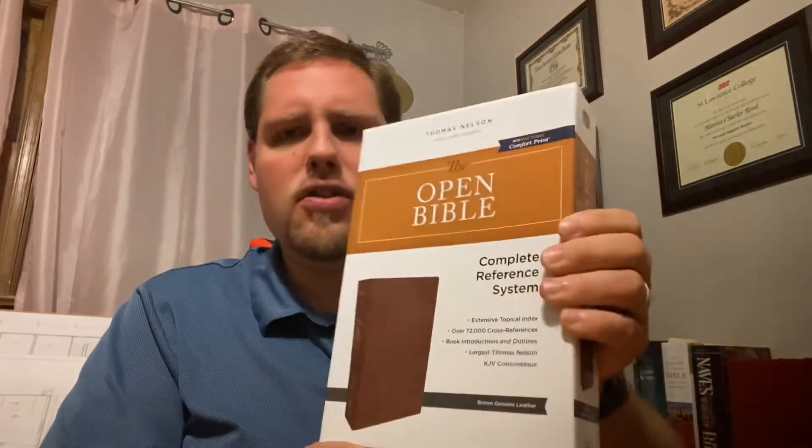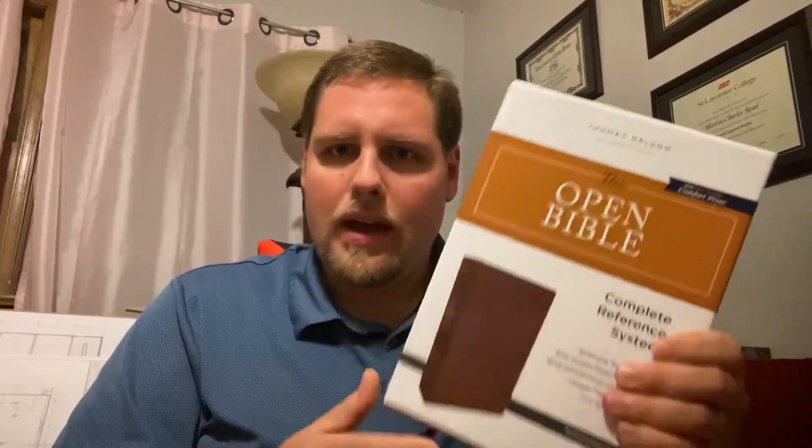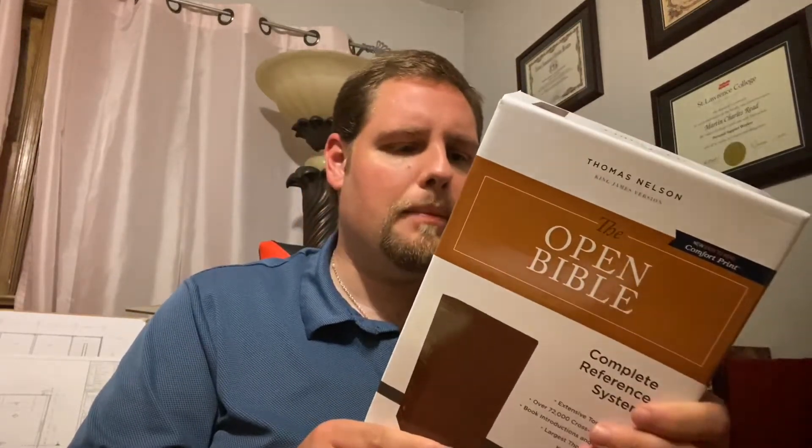This is the Thomas Nelson Open Bible. I am not very familiar with this. I did see a review that Pastor Steve Waldron of New Life Albany had posted, so he goes into this a little bit, but I never actually heard of the Open Bible before, and so we're going to look at this together and see if we can figure out how to use it and what's in it.